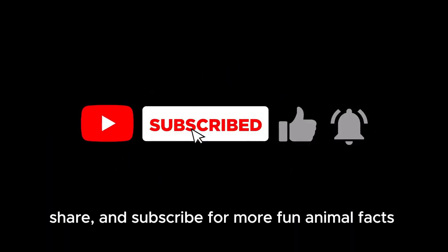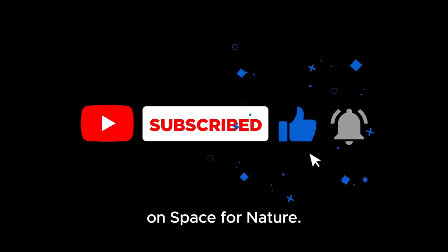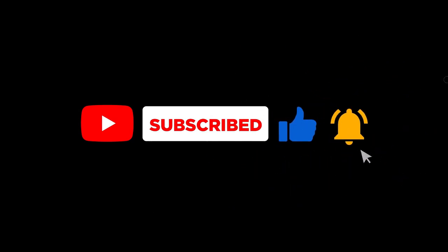Don't forget to like, share and subscribe for more fun animal facts on Space for Nature. Together let's make a difference. Thank you.